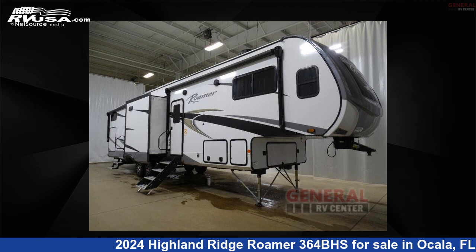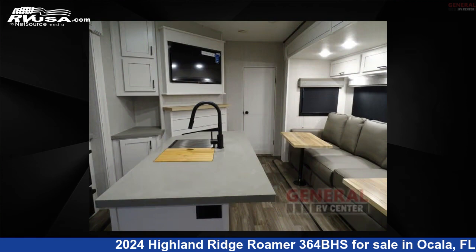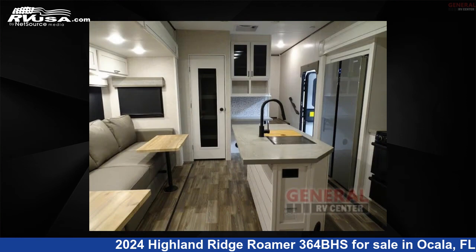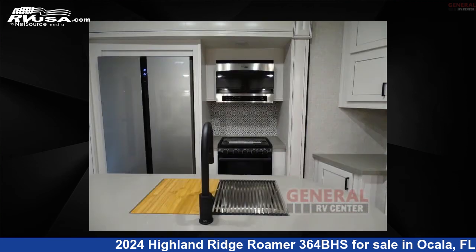This 2024 Highland Ridge Roamer 364BHS is a fifth-wheel RV. It is located in Ocala, Florida, 34473 and is offered for sale by General RV Center. Click the link in the video description to visit RVUSA.com and see more photos as well as the current price.